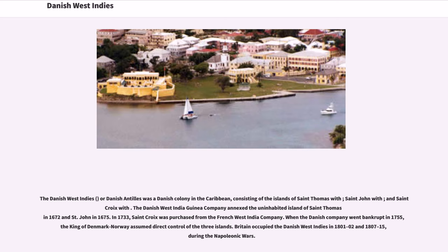The Danish West Indies, or Danish Antilles, was a Danish colony in the Caribbean, consisting of the islands of St. Thomas, St. John, and St. Croix.